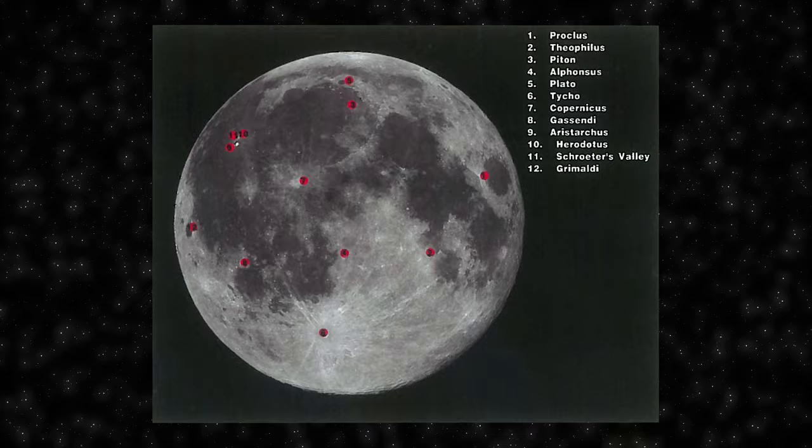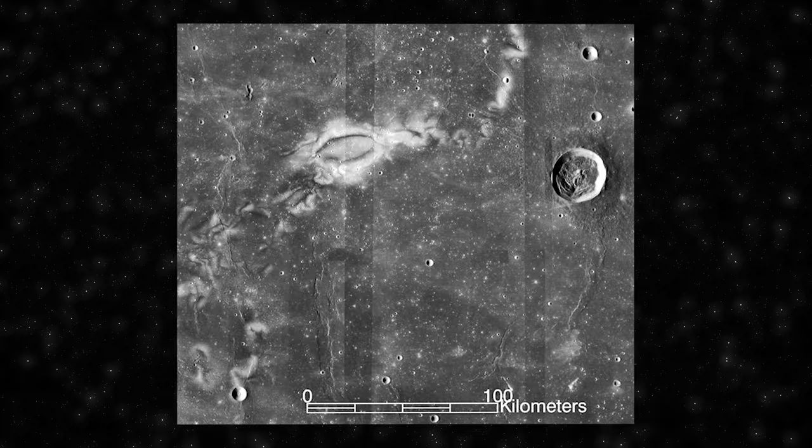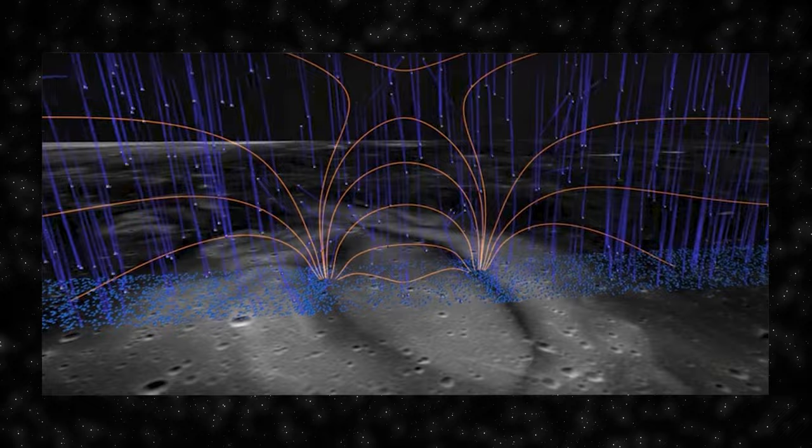One intriguing and unexplained fact about the Moon is the presence of lunar swirls — bright, sinuous patterns found on the lunar surface, often associated with areas of strong magnetic anomalies. One of the most notable examples is the Reiner Gamma Swirl, located in the Oceanus Procellarum region. Some hypotheses suggest that swirls may result from the interaction of the Moon's magnetic field with solar wind, causing selective shielding of the surface from space weathering processes. Despite various theories, the exact processes responsible for the formation of lunar swirls are not fully understood.